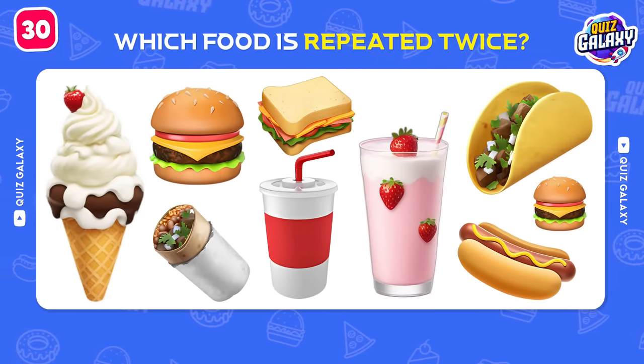Which fast food brand is this? Wingstop!